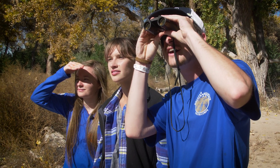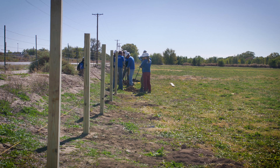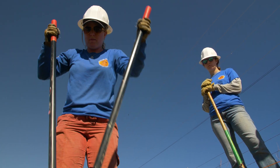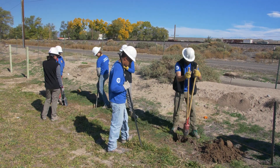Staff and volunteers at the refuge and partner organizations in the community also want the environmental impacts of the refuge to go beyond its borders. They hope it will complement efforts to improve the air quality and other concerns for local families.